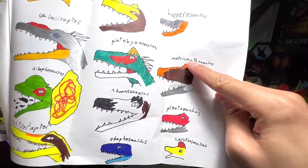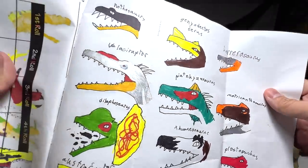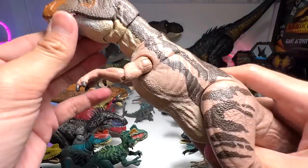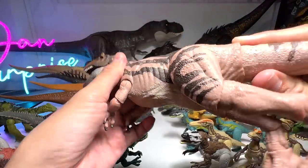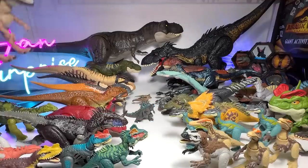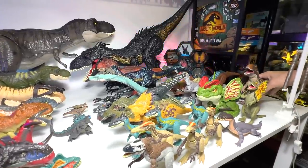Next we have the Metriacanthosaurus. Nathan, I think you forgot an A after TRI — there should be an A, but still well done, just a slight small typo. The latest one is basically the Hammond Collection — really beautiful. We actually did a repaint of a Ceratosaurus level 40 using the Metriacanthosaurus Hammond Collection as the base. I need to make it balance.